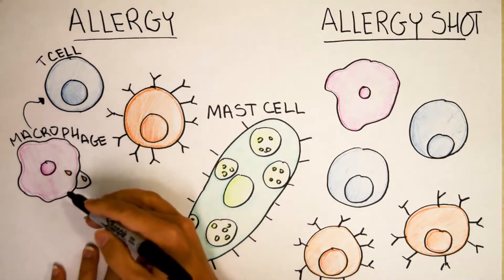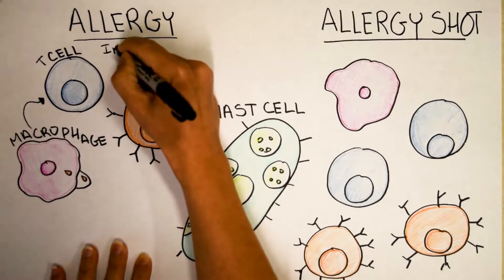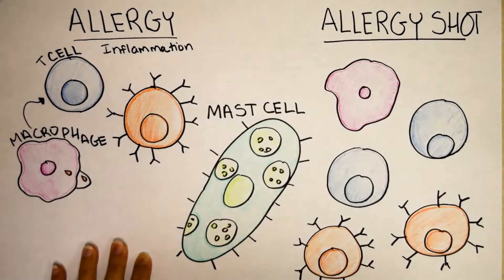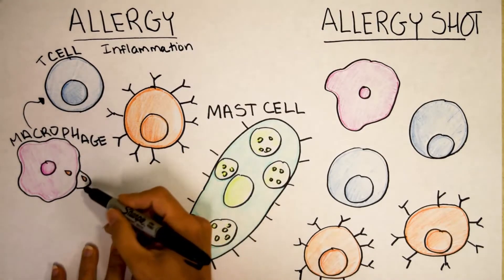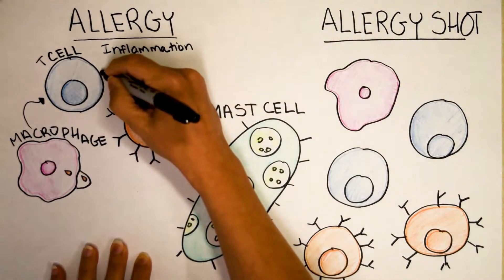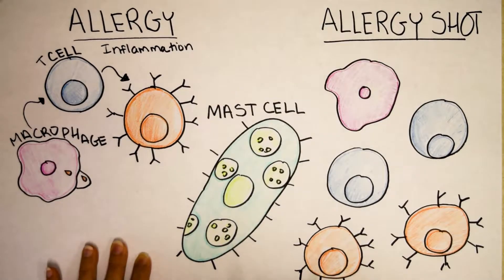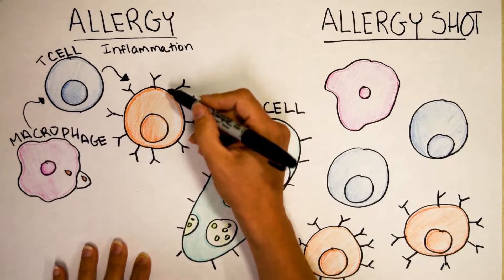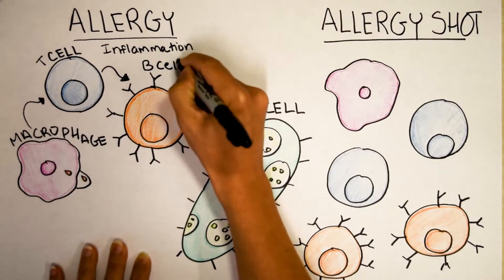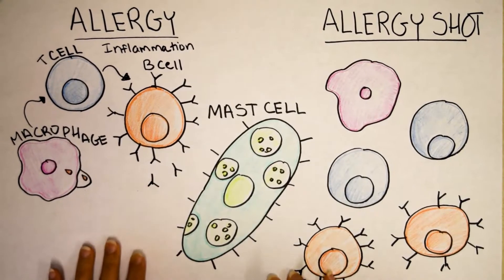The macrophage is going to say: is sesame dangerous? And because it's an allergy, it means that you probably have inflammation in your body right now. It could be eczema, it could be recently experiencing a cold, but you have inflammation. So the macrophage is going to tell the T cell that, due to the inflammation in the environment, sesame is dangerous. And now the T cell is going to tell its neighbor, the B cell — probably the second most powerful immune cell in the body — to produce antibodies. Antibodies are these Y-shaped proteins. They can decorate the B cell or be secreted into the environment and float around your blood and tissue.